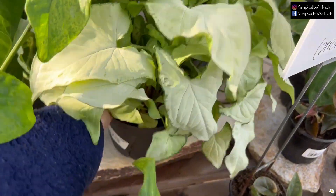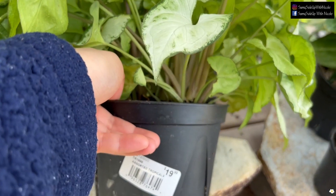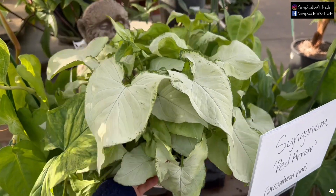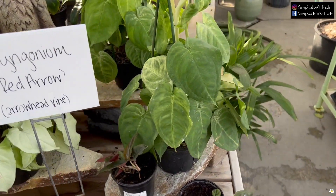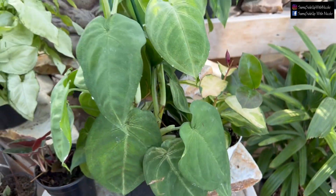This Syngonium is very lush for $19.99 in a six-inch pot — oh my gosh, look at how many plants are in this pot! It is seriously so lush. Of course they also have Syngonium Frosted Heart for $29.99 — very good price.